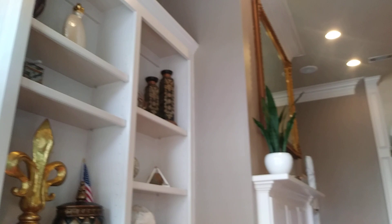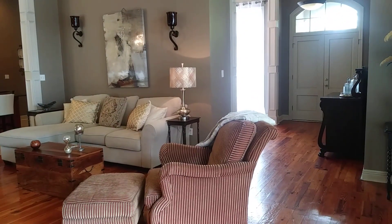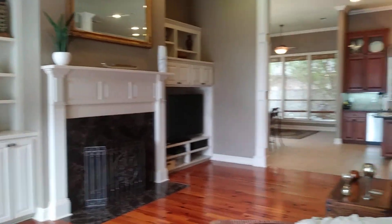Here's some gorgeous built-ins. Triple crown molding. View of the kitchen. Foyer. There's a better view of the built-ins in the living room.